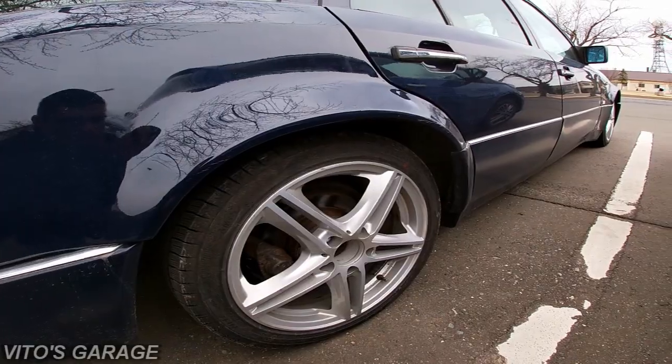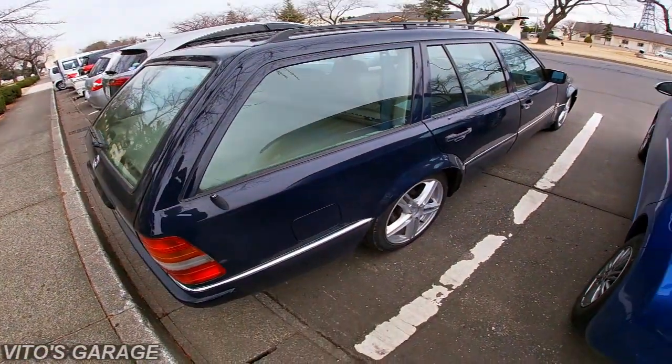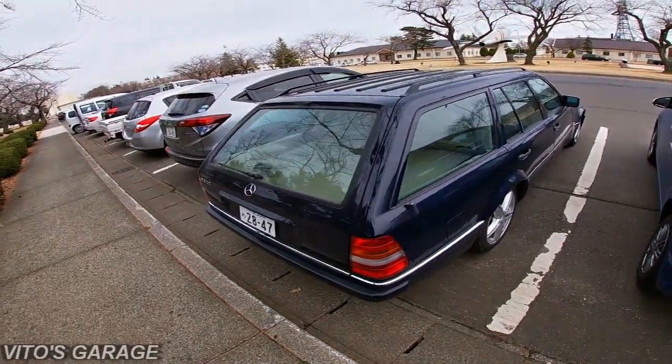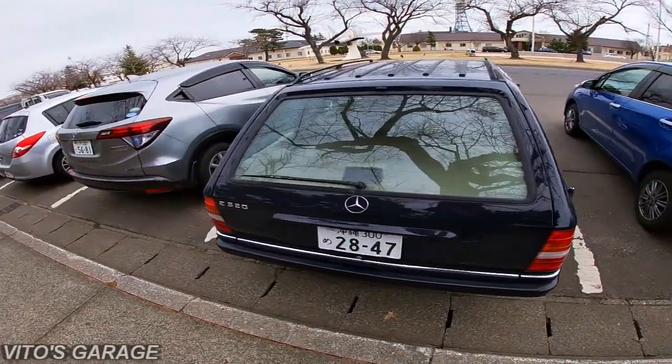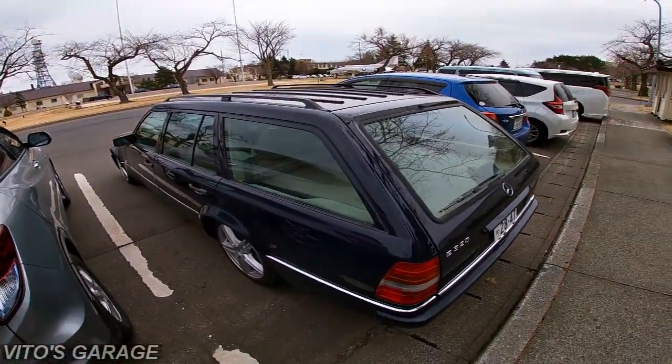Now I really want a W124 in my life. See how this works? The car obsession and everything — it's like drugs. You look at something, you really want to try it, and once you try it you never go back.